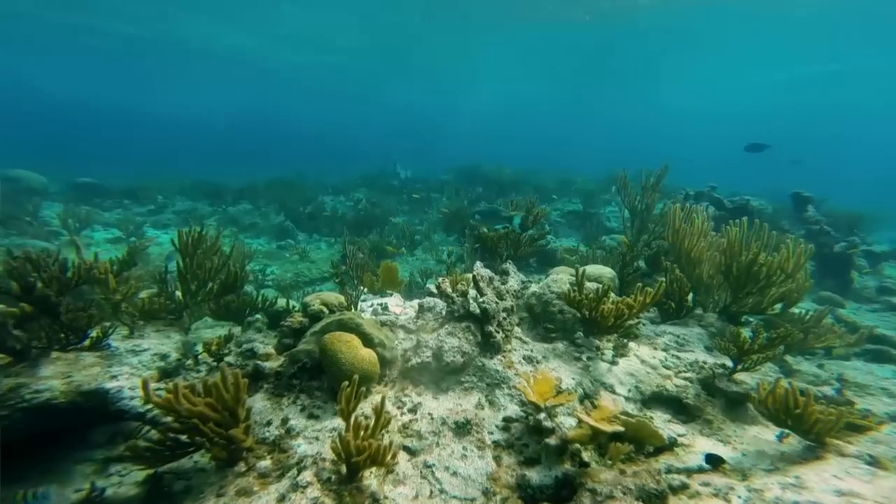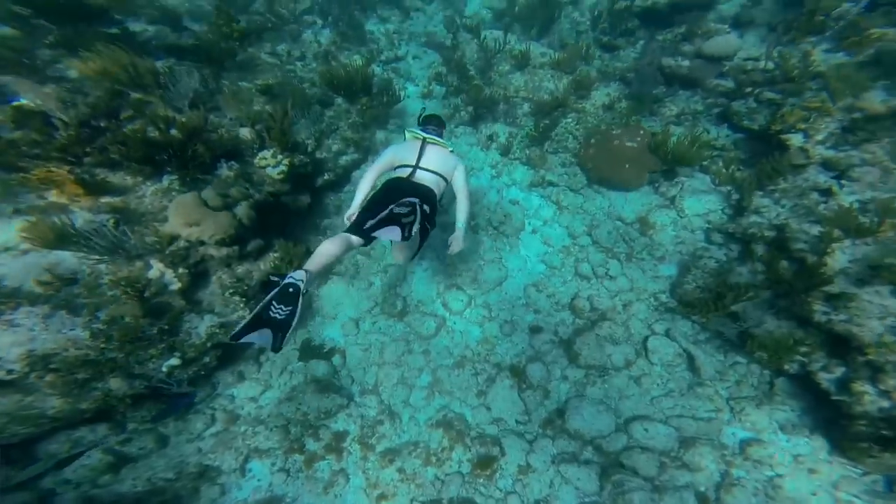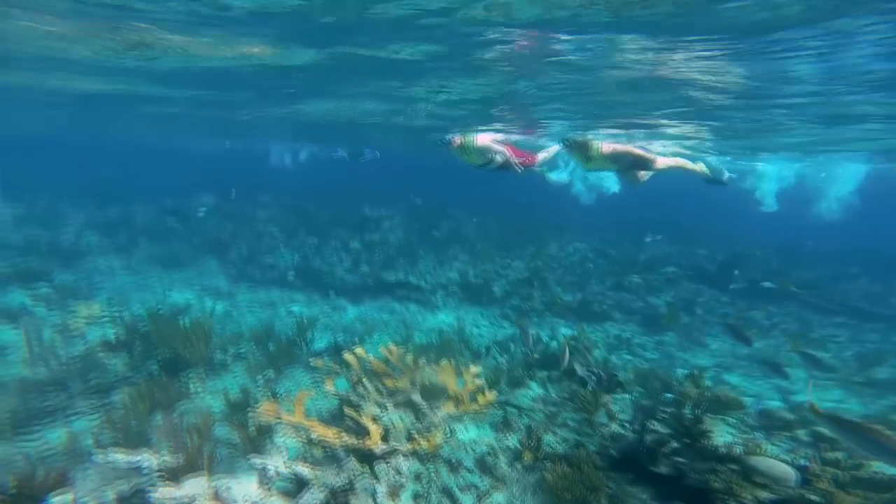The reef is very shallow — anywhere from 2 to 12 feet — so it's accessible to the novice and even the experienced ones. It's always accessible.